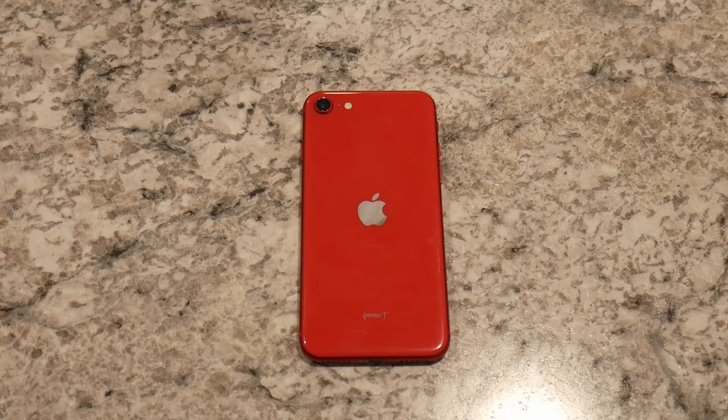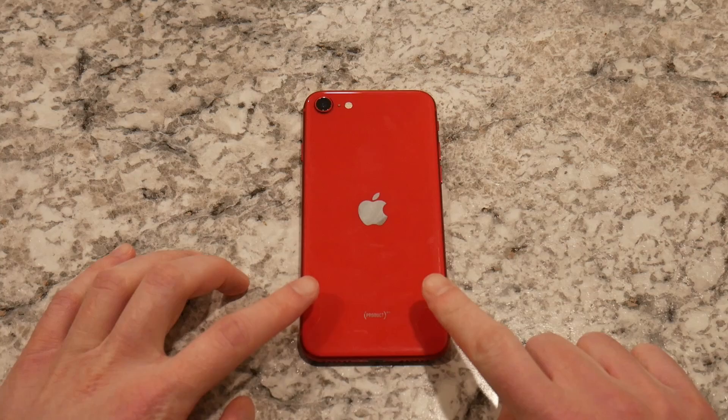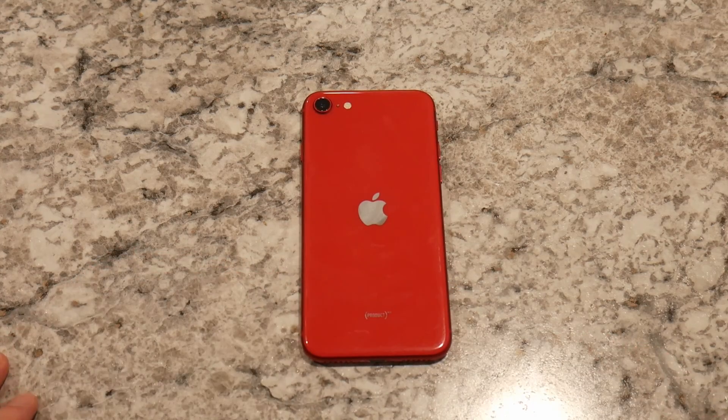Hey YouTube, this is Eddie's Tech Talk and today it's going to be a little bit of a two-fold, two-part review. It's going to be interesting coming up with the title for this one, but this is kind of a re-review and sort of another long-term look at the iPhone SE from 2020.